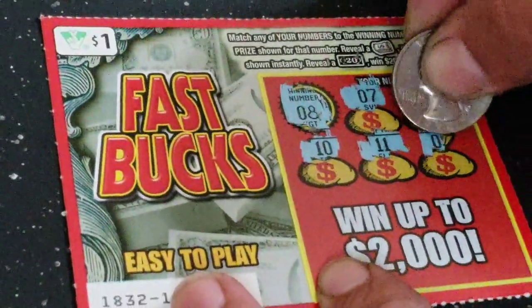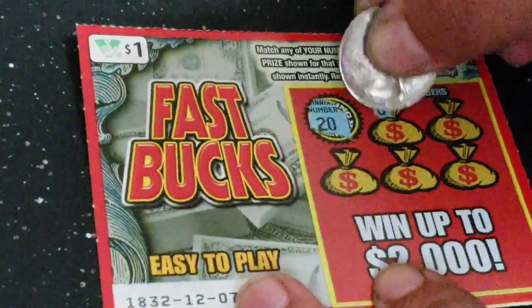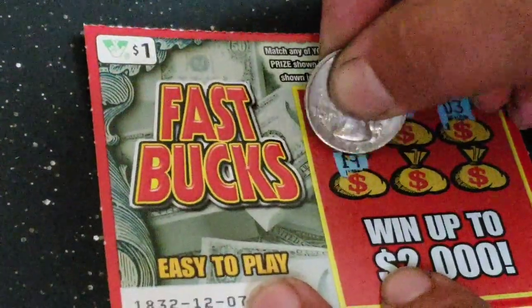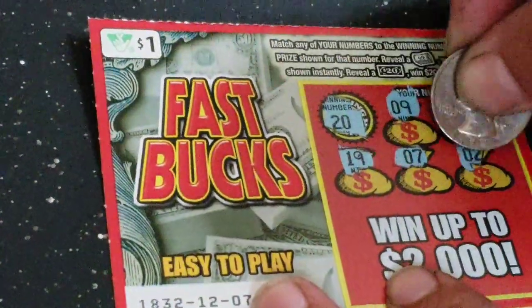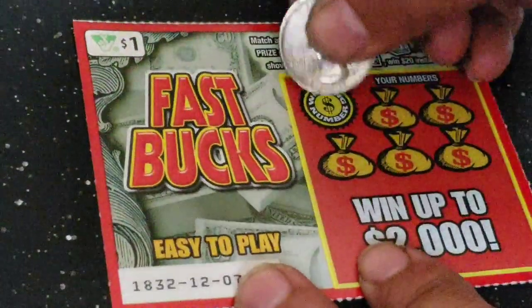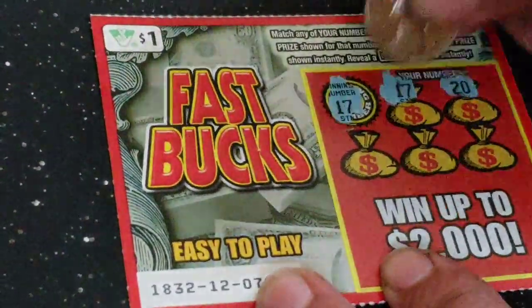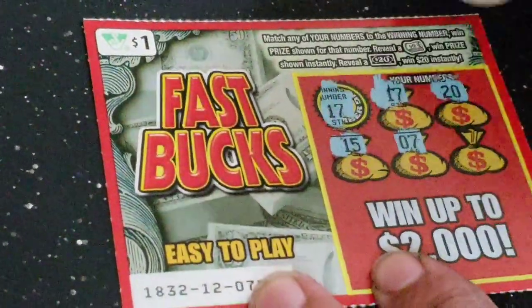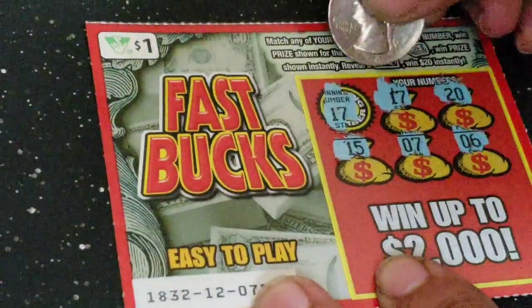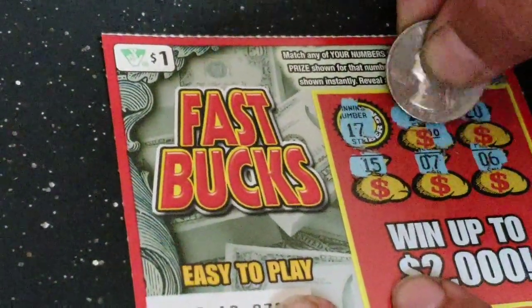Next one: 8, 7, 1, 10, 11, and a 5 — nothing on that one. Next one: 23, 19, 7, and a 2 — nothing on that one. Next one we got a winner: 20, 15, 7, and a 6. Let's see what we got — a dollar.